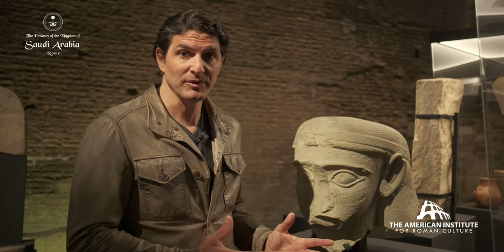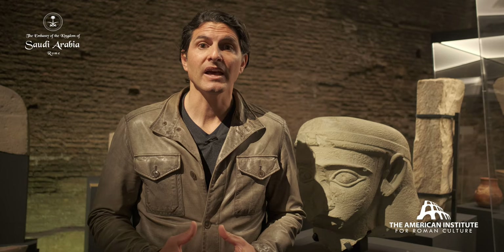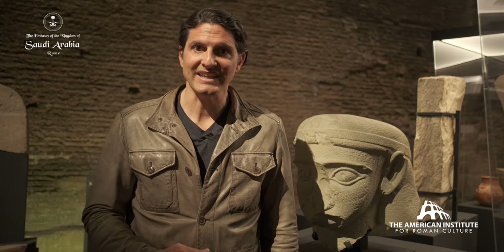One example is Dadan, which is today's modern AlUla. This city became quite wealthy and developed a number of sanctuaries. And in those sanctuaries, they built colossal figures dedicated to their gods.